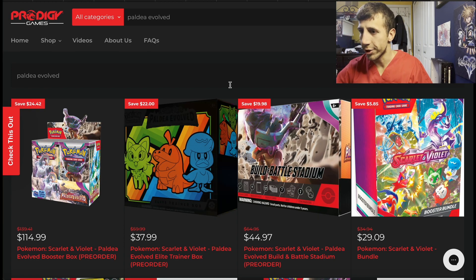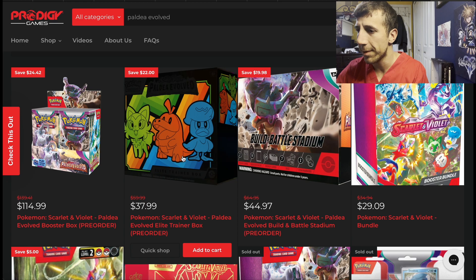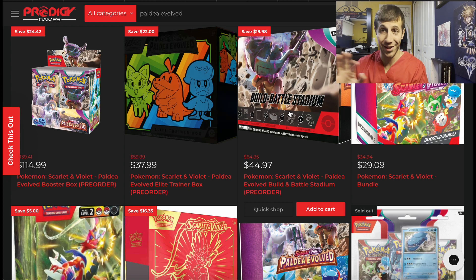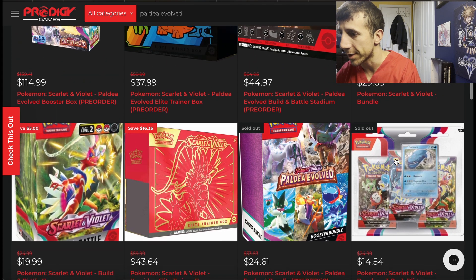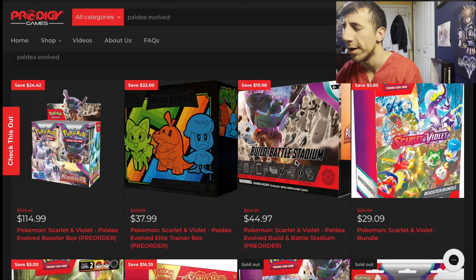One more place I wanted to show was Prodigy Games. They have free shipping on $60 or more and they're having a Memorial Day sale. $114.99 for their booster box, $37.99 for their ETB. For the building battle stadium — unless you have that magical GameStop deal like the Silver Tempest building battle box for $19.99, that was a glitch deal, that was insane — their bundle here is $29, which is terrible and disgusting. Paldea Evolved blister is $24.61 — still tripping. Terrible price.